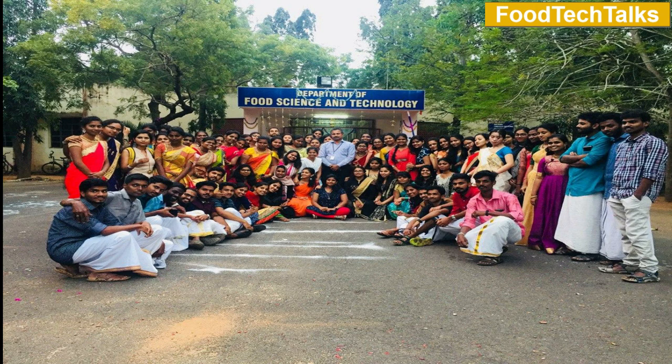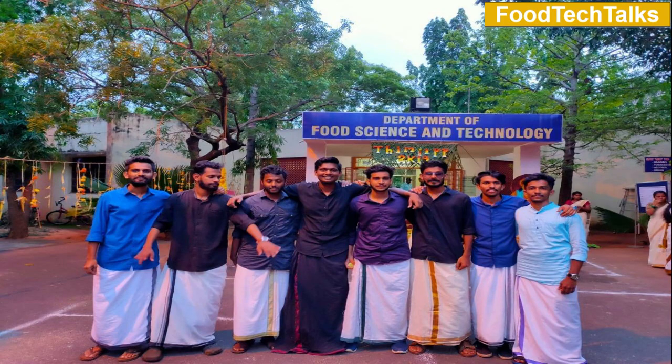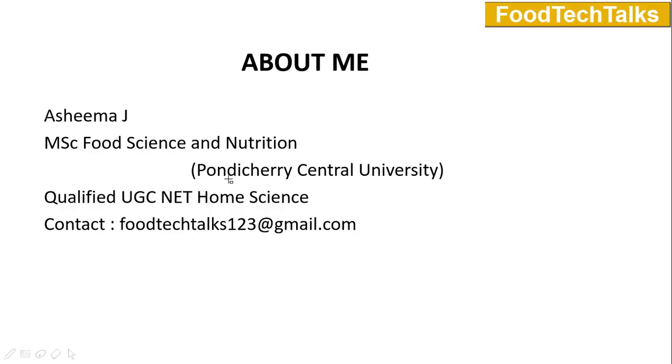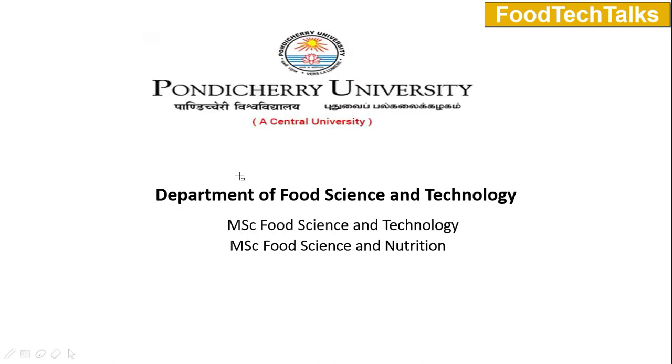Welcome to our channel Food Tech Talks. In this video we will be discussing previous year questions that were asked in Pondicherry University entrance exam in the subject Food Science and Nutrition. This video is presented to you by me, Ashima. If you have any doubts and queries please do mail us through the given mail ID.